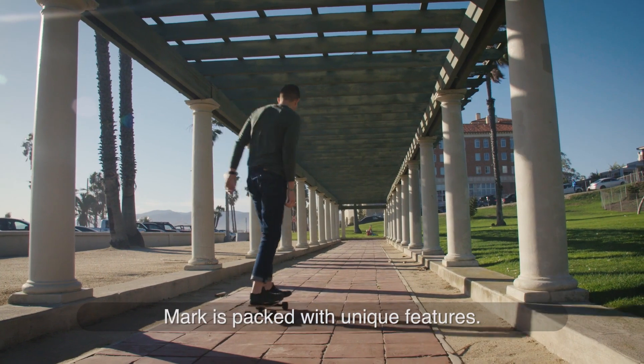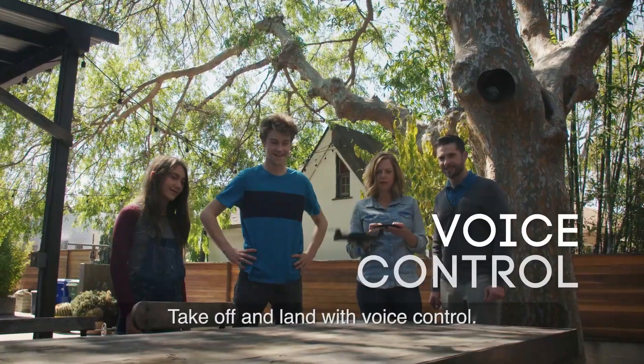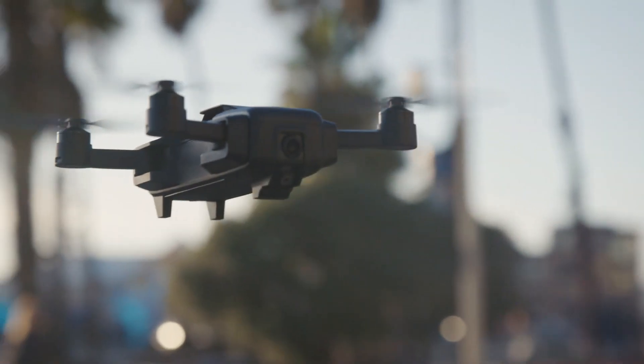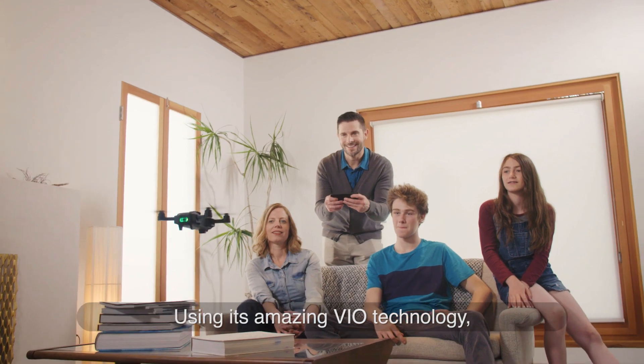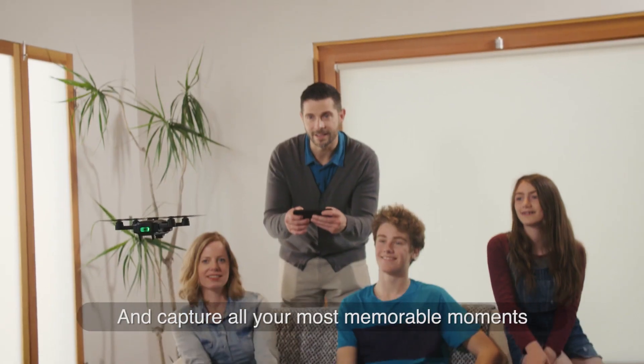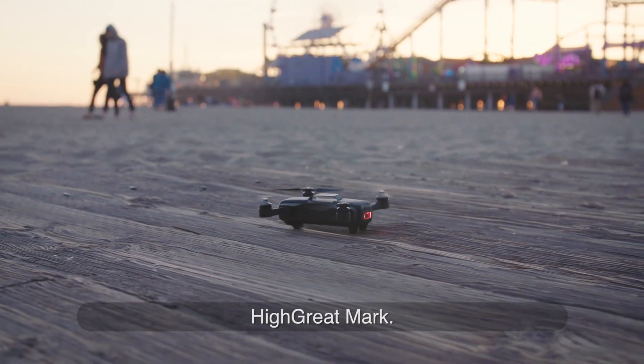Mark is packed with unique features. It can track subjects automatically, take off and land with voice control, and take pictures with a single gesture. Using its amazing technology, Mark will amp up all your adventures and capture all your most memorable moments entirely in 4K. High Grade Mark.